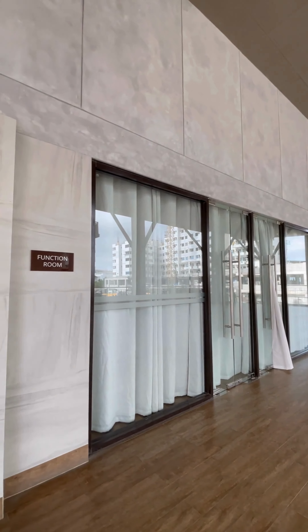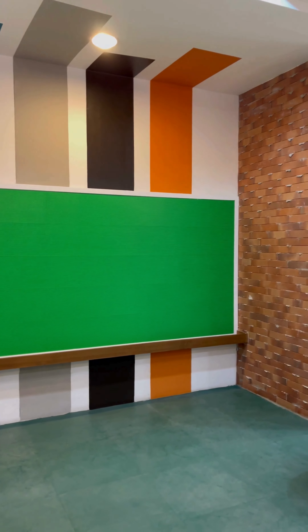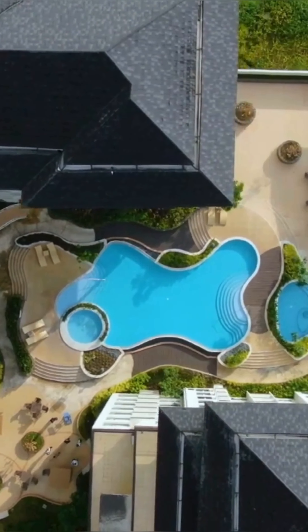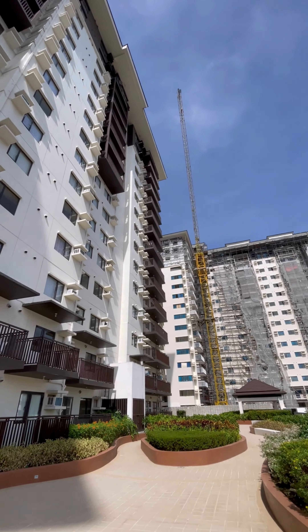It's not just about your unit — it's about the entire community. Serene East Tagaytay offers amenities like a swimming pool, fitness center, playroom, and a lush garden, making every day feel like a vacation.